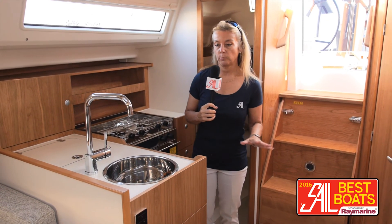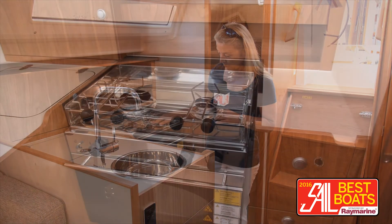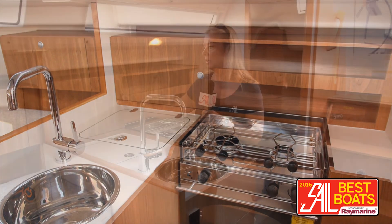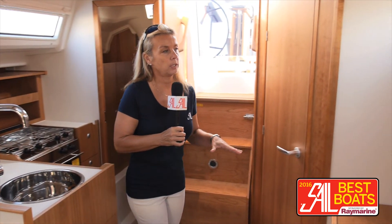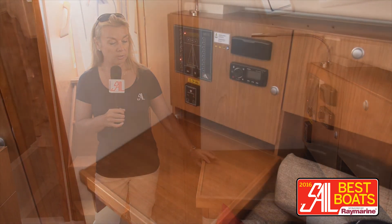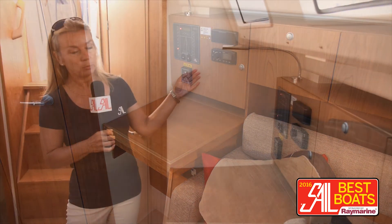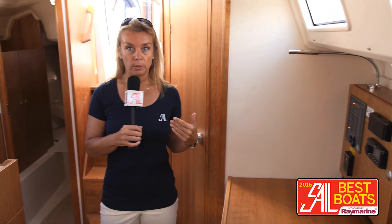Down here, we have some really nice features. First of all, a galley that is very workable with a two-burner stove and a top-loading fridge. And then some pretty good storage between food and dishes. Over here, this is something almost not seen anymore on these boats — an actual nav station. It is aft-facing because the salon settee actually serves as the seat. There's some room for instrumentation, and you could potentially even mount a TV on this bulkhead that you can see from the salon.